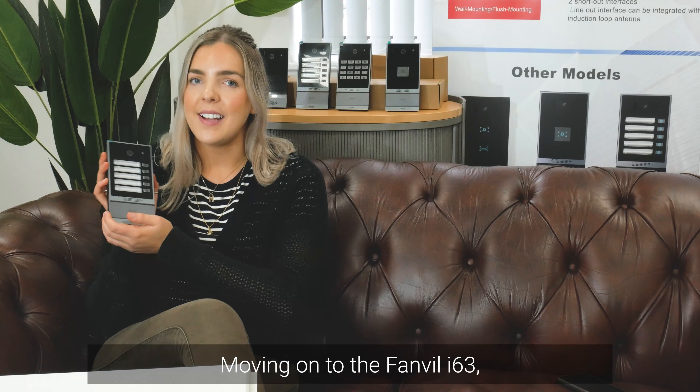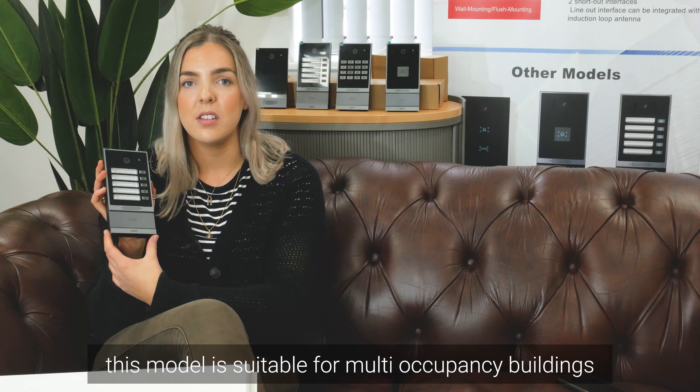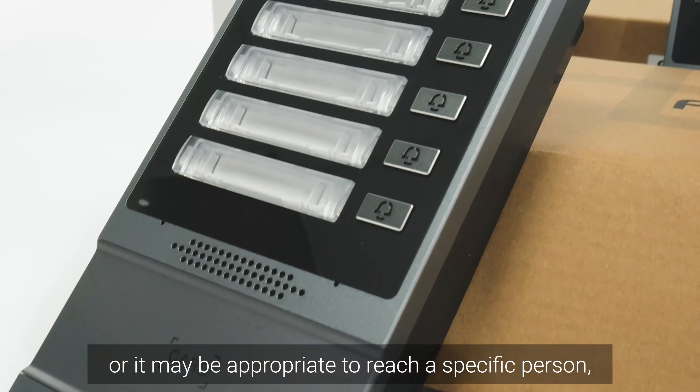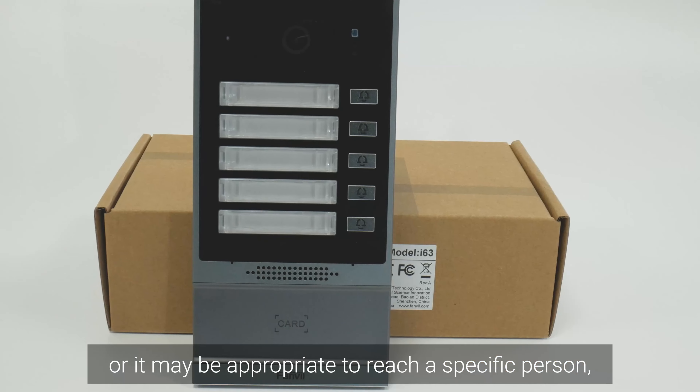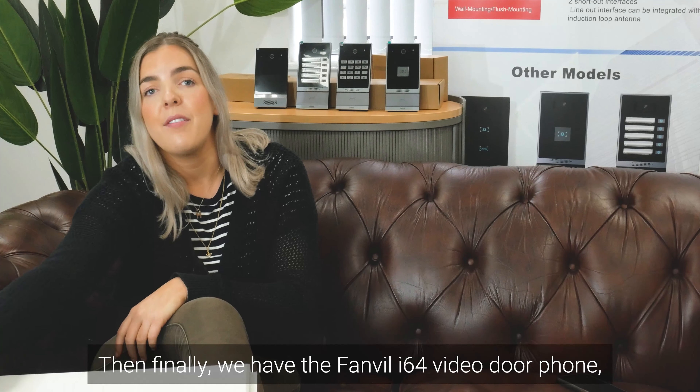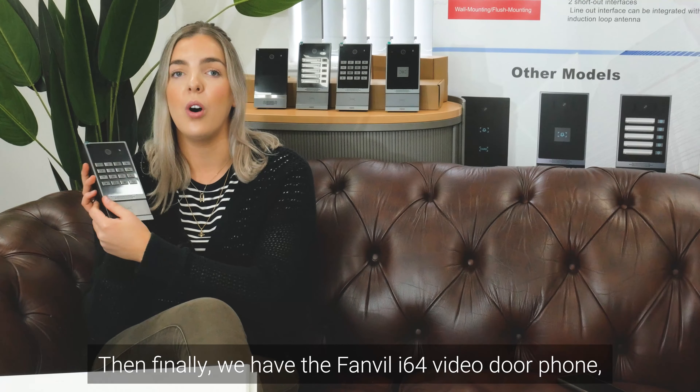Moving on to the Fanvil i63, which comes with five speed dial buttons. This model is suitable for multi-occupancy buildings, or it may be appropriate to reach a specific person, service, or department. And then finally we have the Fanvil i64 video door phone.